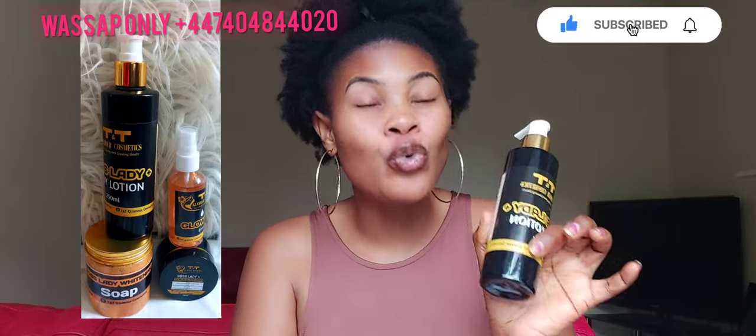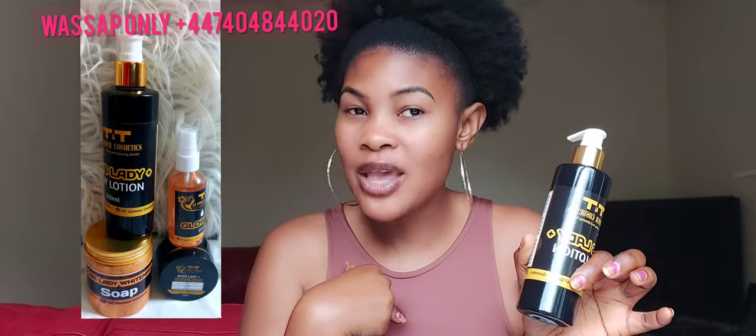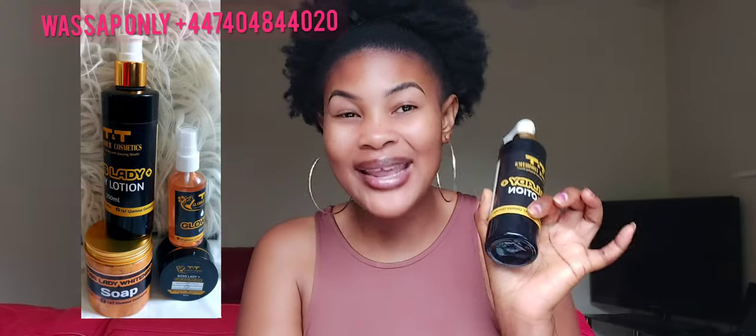If you are a beginner, I have something for you. Come into my inbox, talk to me, and I'll sort out your order and send the right product to you. Beginners, there is something specifically for you.